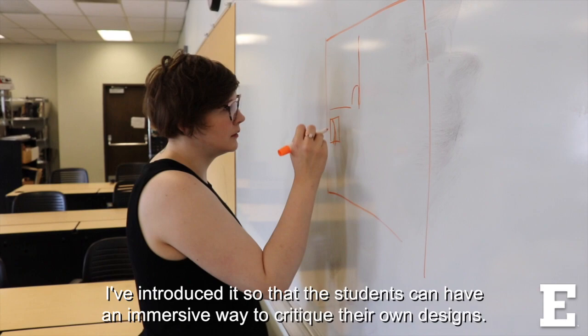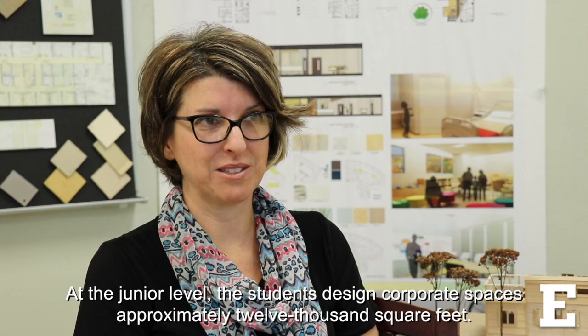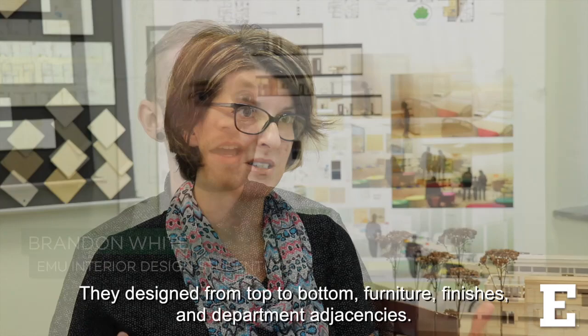I've introduced it so that the students can have an immersive way to critique their own designs. At the junior level, the students design corporate spaces approximately 12,000 square feet. We had to combine an office space with a healthcare space. They design from top to bottom — furniture, finishes, and department adjacencies.